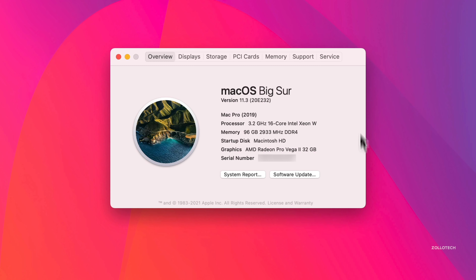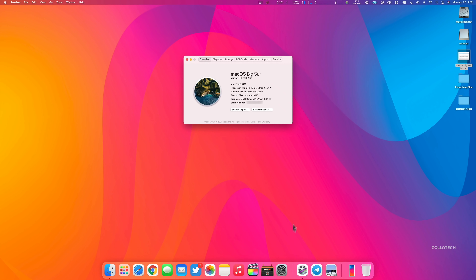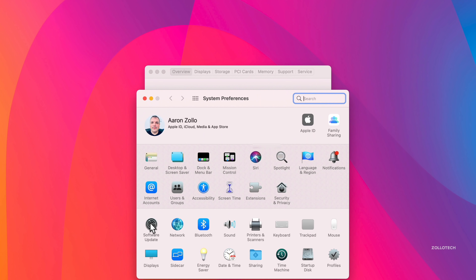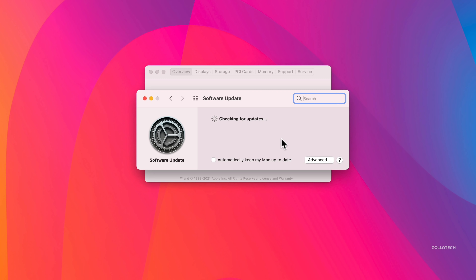If you're not seeing the update, you can go to Software Update here. You can also go to Software Update in your System Preferences. By clicking on Software Update, it will check for a new update. If it's not showing up, click on Advanced, click OK, and check again. It will generally show up after maybe a couple of tries if it doesn't show up initially.